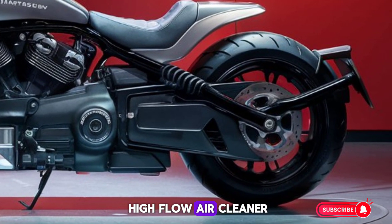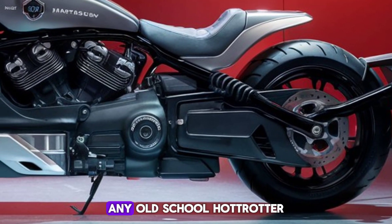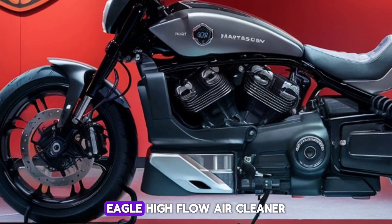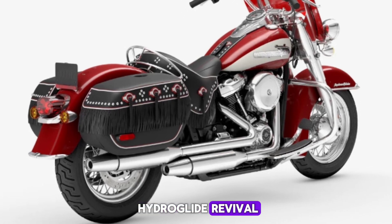Screamin' Eagle High Flow Air Cleaner: any old-school hot-trotter will tell you to let that motor breathe, which is why the Screamin' Eagle High Flow Air Cleaner comes standard on the Hydra Glide Revival.